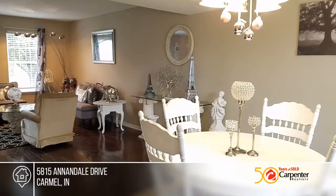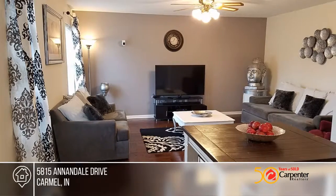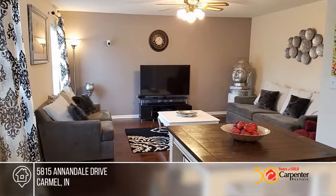The master bedroom offers a peaceful retreat with an en suite bath and a large walk-in closet. All appliances stay, including the washer and dryer.